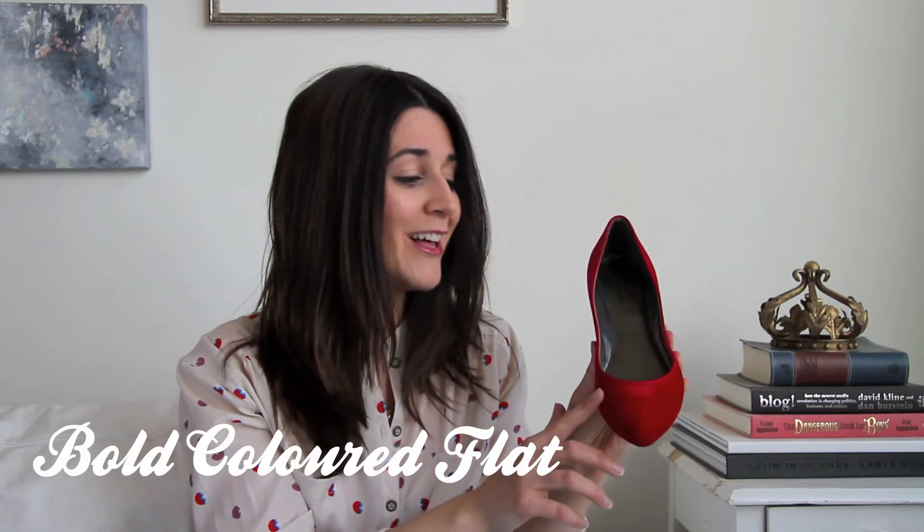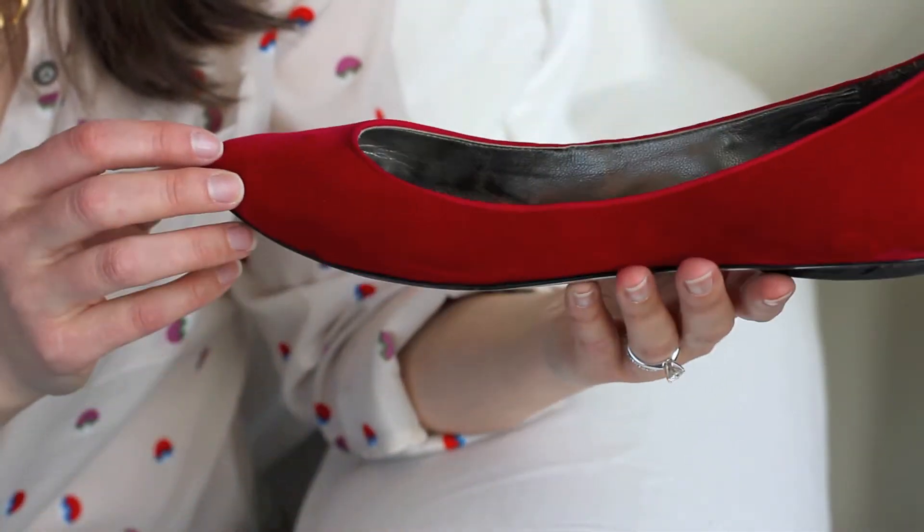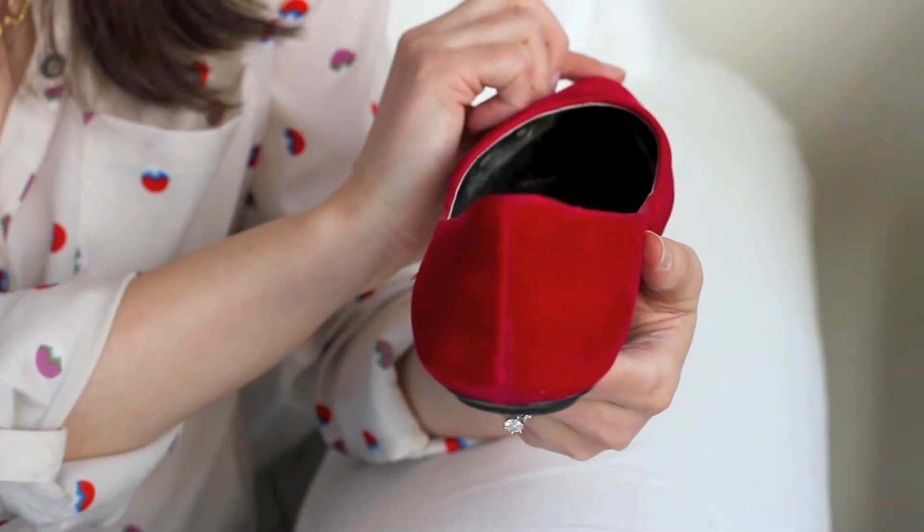Next I do have a pop of color — a little red for you. These are actually red velvet, they're made in NYC. I really like these. If I want to be a little bolder they're great, but still comfortable because they're flat.